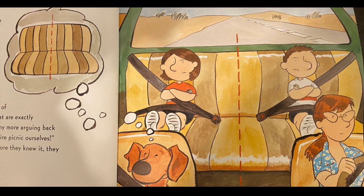Now, both sides of the seat are exactly the same, she said. And if I hear any more arguing back there, Ralph and I might eat the entire picnic ourselves. The rest of the ride was quiet. Before they knew it, they were at the beach.